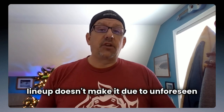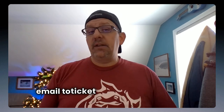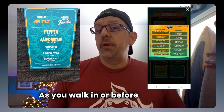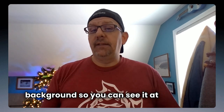Sometimes a band on the lineup doesn't make it due to unforeseen circumstances, so watch for changes to the schedule. Use official social media outlets from the event for any changes happening in real time. Schedule changes are usually announced via email to ticket holders and on social media handles. As you walk in or before you arrive, take a picture or screenshot of the daily schedule in case connectivity isn't that great. One of our pro tips: make it your phone background so you can see it at a glance.